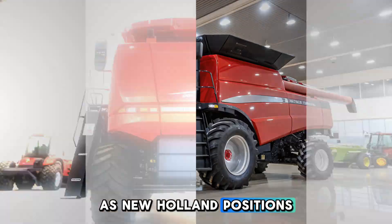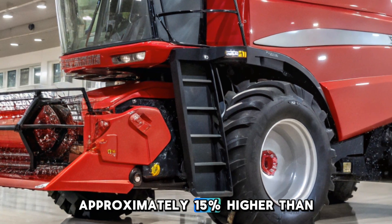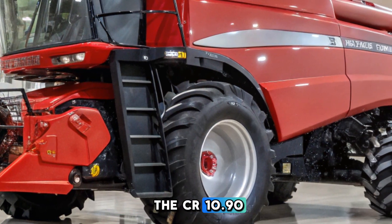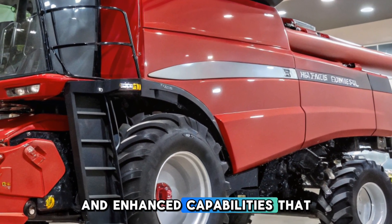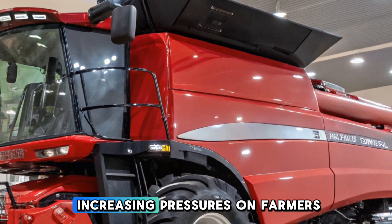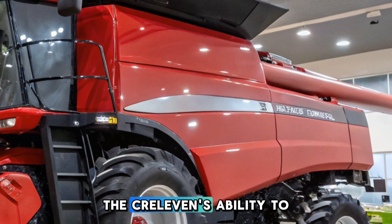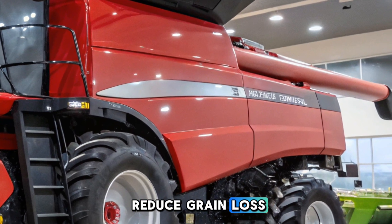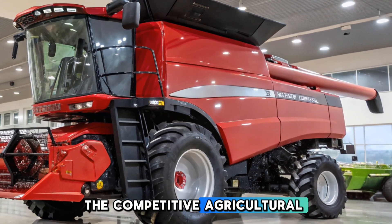As New Holland positions the CR11 as a premium offering, it is expected to be priced approximately 15% higher than the CR10.90. This investment reflects the advanced technology and enhanced capabilities that the CR11 brings to the market. Given the increasing pressures on farmers to maximize yields while managing costs, the CR11's ability to reduce grain loss and improve efficiency could represent a significant advantage in the competitive agricultural landscape.